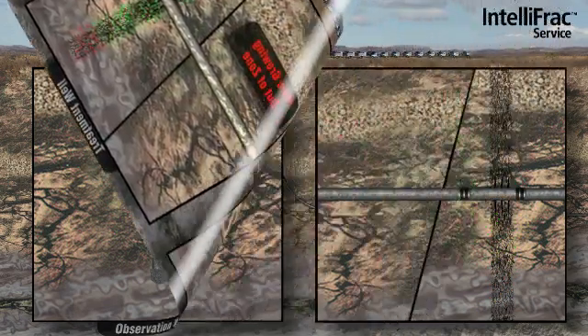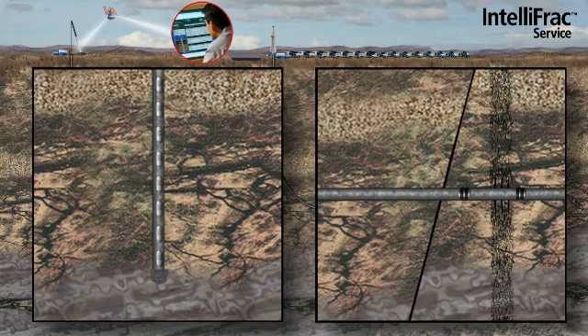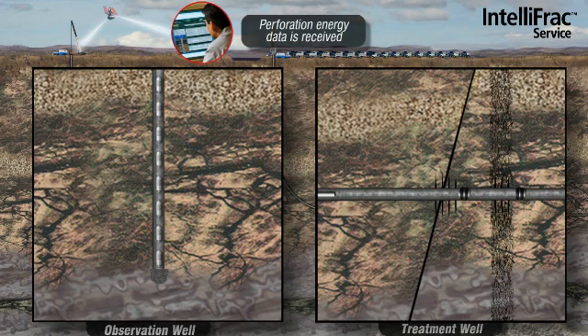As you see in the first two stages of this stimulation, out-of-zone growth can be quickly detected and the pumping parameters modified or stopped to ensure integrity within the reservoir.